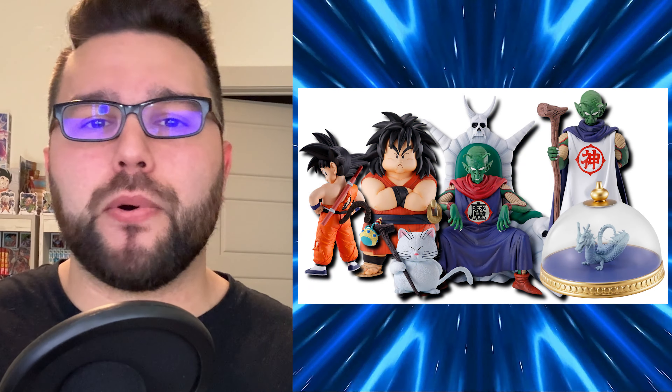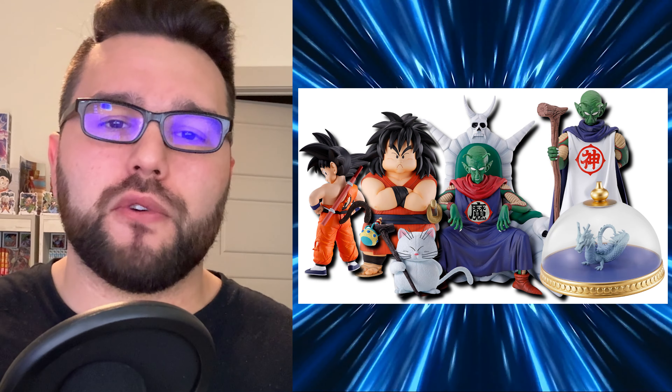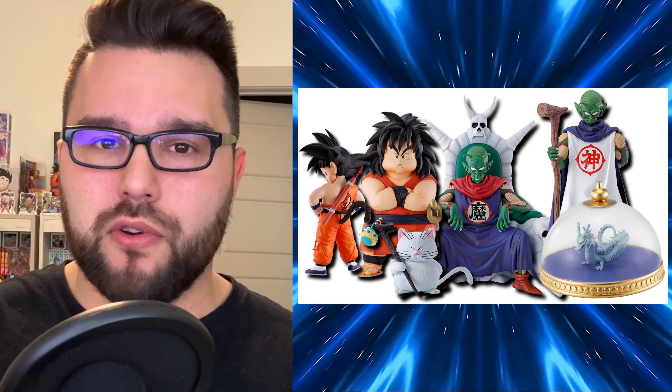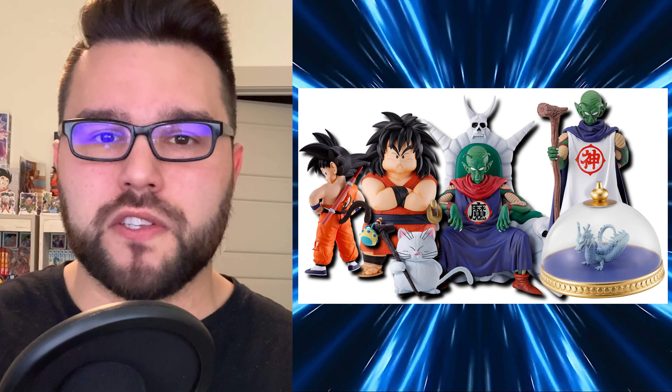First and foremost, they announced a brand new Ichiban Kuji that comes out in July 2024. It is part of the Dragon Ball EX series — Dragon Ball EX Temple on the Clouds. It's a Kuji focused on Kami and characters related to Kami. I put a video covering it up yesterday, so you can watch that in the card above.